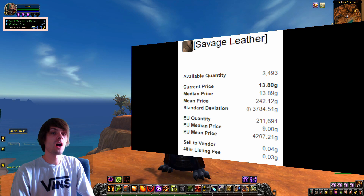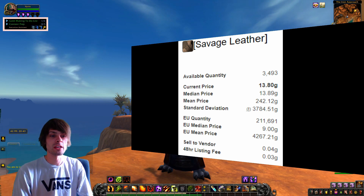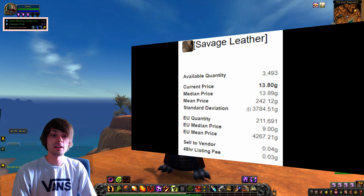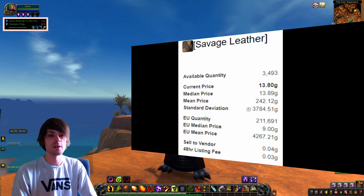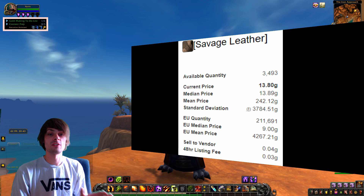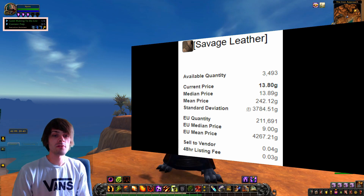You can do the entire instance if you want, but make sure not to kill the bosses, otherwise you'll be locked out for the week. This farm is absolutely brilliant — the Potion of Treasure Finding pairs really well with it and you get a lot of materials overall.